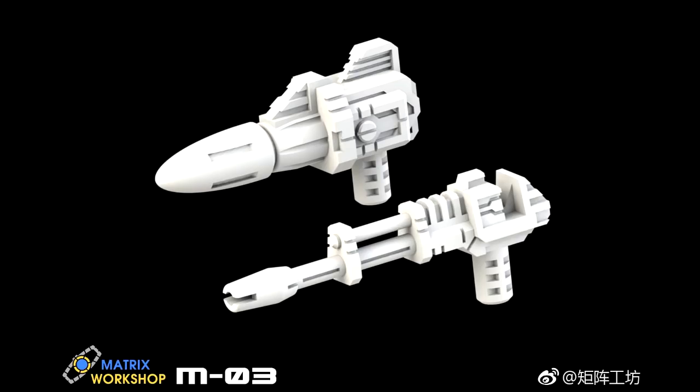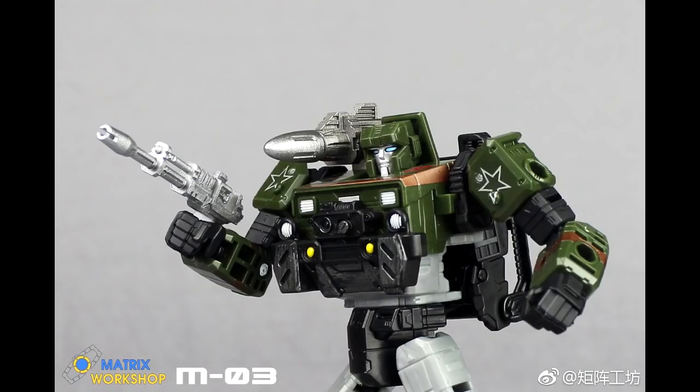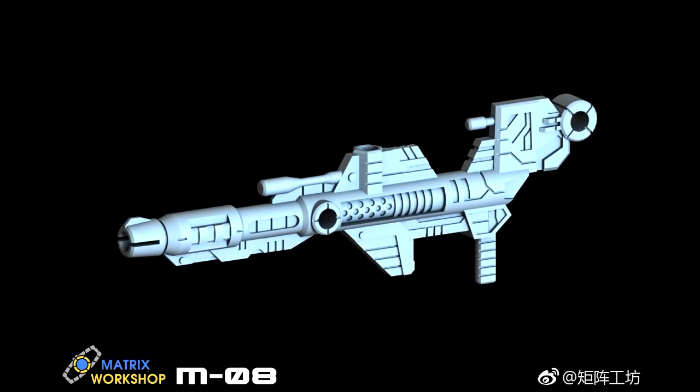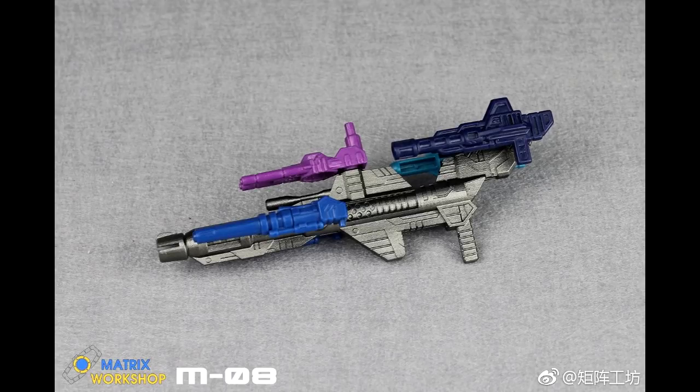Then we got M-03 — this is going to be for Hound. You got his shoulder cannon and a new weapon, that looks pretty good. I might be in for that one, I like Hound. It would be pretty cool to have his little rocket launcher. Up next we got M-08 Rain Ghost Combo Weapon Upgrade — I have no idea who this one's for. It just looks weird, you can add on extra guns to it, just like the Siege thing of adding extra weapons. Hit me up in the comments who y'all think this is for.